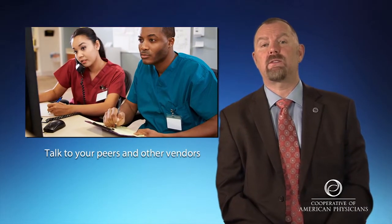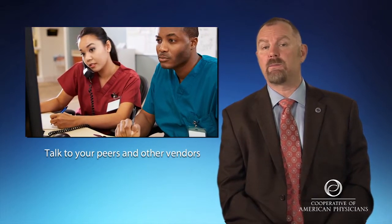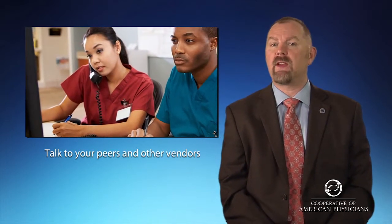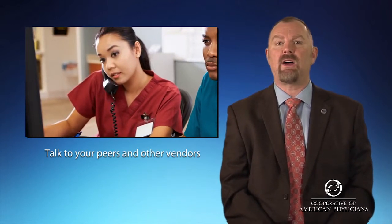So how can you choose a system that's best suited for you? Some of the things you could do is talk to your peers in your own specialty. Talk to your medical boards regarding where you got your certification. Talk to other vendors that have systems in place at your specialty across the board. Talk to people. Find out. Investigate.